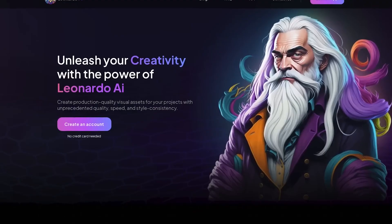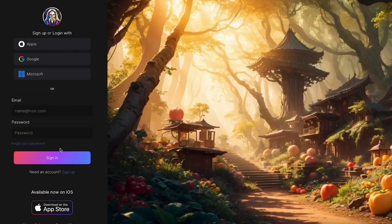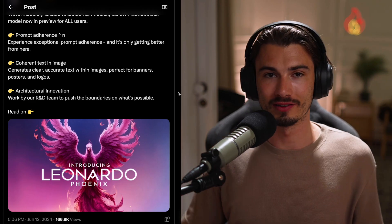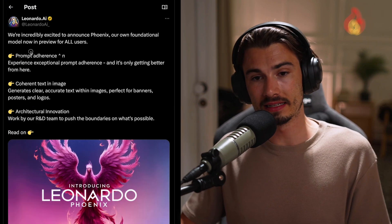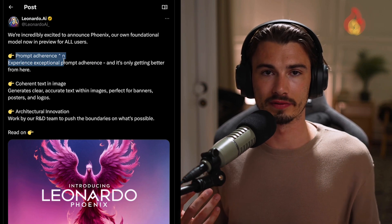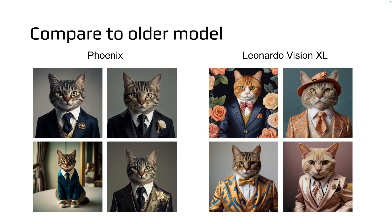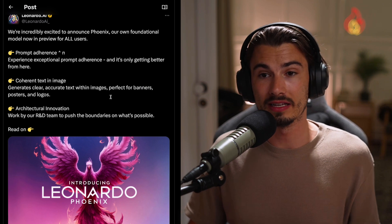Next up we have Leonardo updates. Leonardo is this all-encompassing suite of various AI image generation tools — their mission is to be the Photoshop of AI image generation. But you can have all the tools in the world if the base model is no good. And this new model is not just good, it's actually great. It's called Phoenix. The main features are prompt adherence — meaning if you type something in, it actually listens and doesn't ignore parts of it — and coherent text in the image.